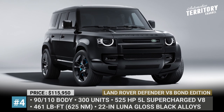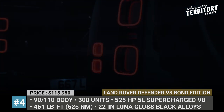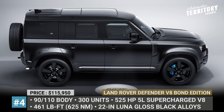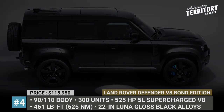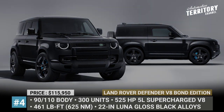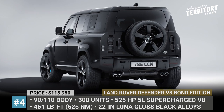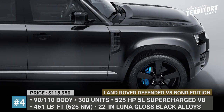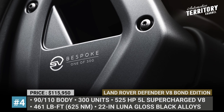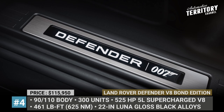Land Rover Defender V8 Bond Edition. Daniel Craig reprises his role as 007 for one last time in the most recent installment of the James Bond franchise, No Time to Die. The MGM movie was postponed by a year, and so was the Defender V8 Bond Edition that was featured as an unstoppable off-roader in one of the epic chase scenes. This SUV will be released as a 300-unit limited edition, completed by Land Rover SV Bespoke. It is based on the recently launched 525 HP supercharged Defender V8 and is available in both 90 and 110 body designs.